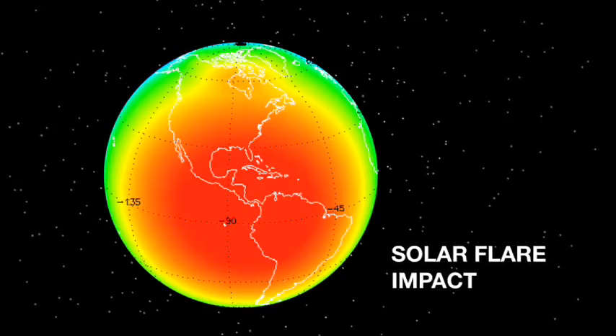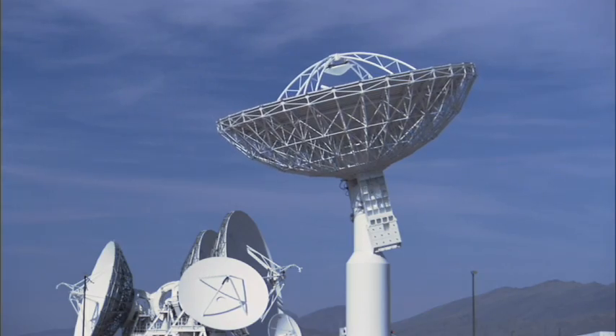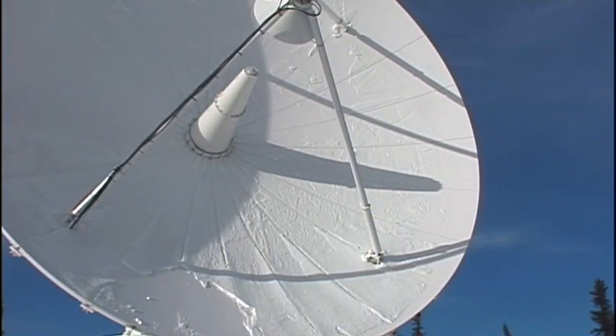For putting them into the models that tell us what's happening to the atmosphere, and to also allow people that are doing radio communications and navigation to know that there could be a problem with their system because of what the sun just did.